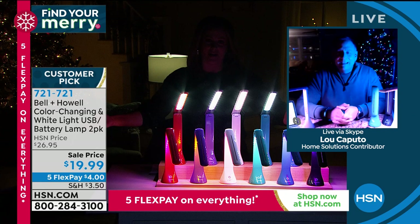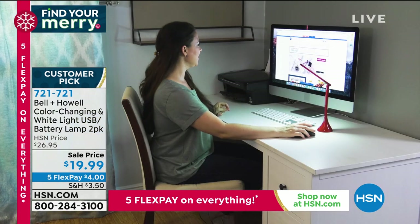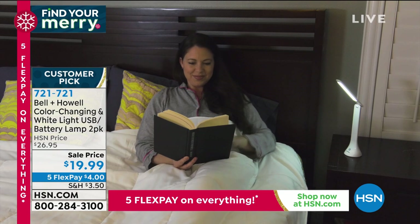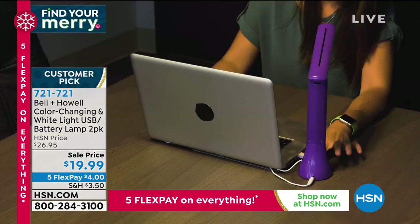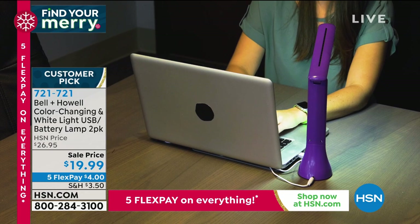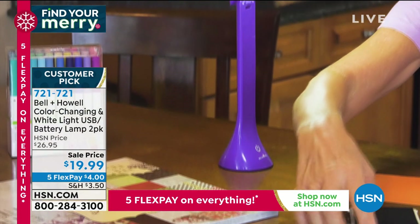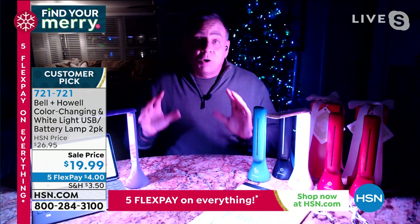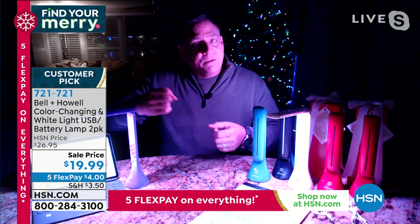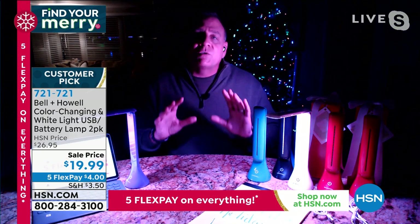Bell and Howell has been around over 110 years and has won Academy Awards for advancements in lighting — these guys understand lighting. They've been on HSN over a decade. These are also perfect travel lights — the overhead light on planes never focused where needed. Great for road trips too: fits in the cup holders in the back seat so kids can do puzzles or color.